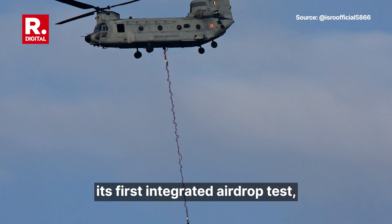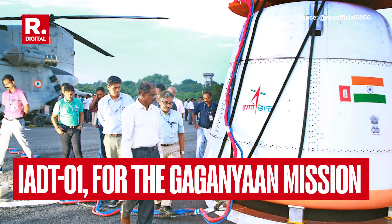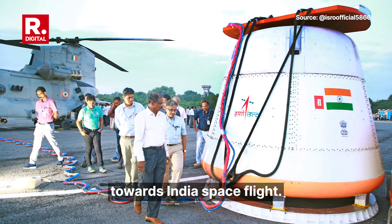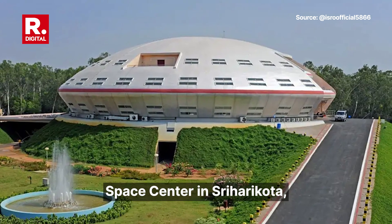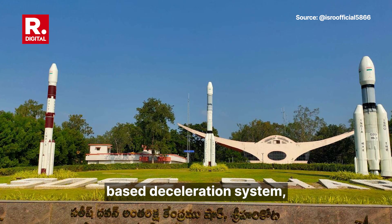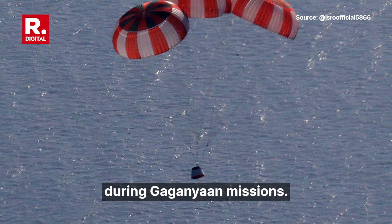ISRO has successfully conducted its first integrated airdrop test, IADT-01, for the Gaganyaan mission, marking a milestone towards India's spaceflight. On August 24, 2025, at the Satish Dhawan Space Centre in Sriharikota, ISRO demonstrated the end-to-end performance of the parachute-based deceleration system, crucial for the safe landing of the crew module during Gaganyaan missions.